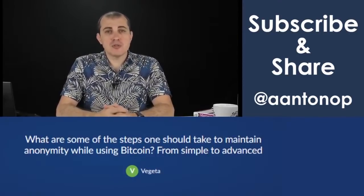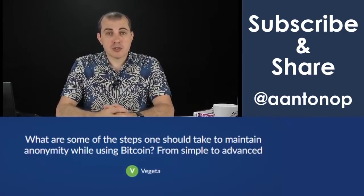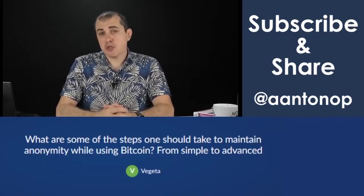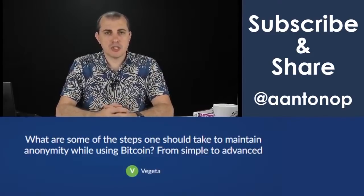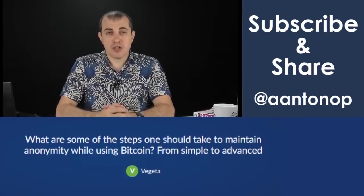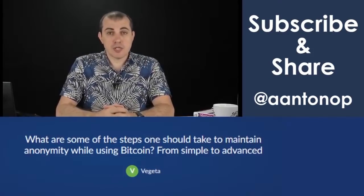Finally, there are various forms of privacy-improving tools known as mixers, CoinJoin, coin swap, and things like that, including trading cryptocurrencies of one kind for another in decentralized markets. Now, those may or may not be legal depending on your jurisdiction — in some jurisdictions they're legal, in others they're not. It may also depend on what you're doing with that crypto. If you're doing something illegal, then the process of trying to hide that is itself illegal in almost every jurisdiction. I'm not going to give you legal advice.